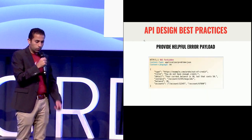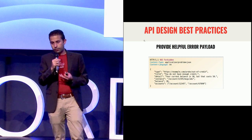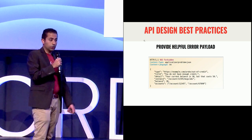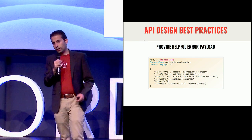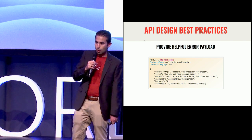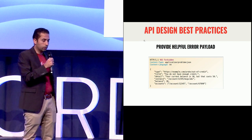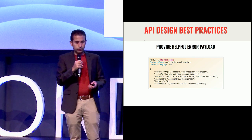At the same time, you have to think of your end users and provide payloads that are somewhat helpful for them to figure out why an error happened. A good example would be the 403 Forbidden error — the authentication was successful but that specific request was forbidden. It can be frustrating for users to get that error without understanding why, so you can include things in the payload that say, for example, 'you don't have enough credit to complete this transaction.'